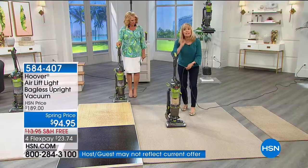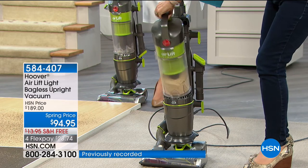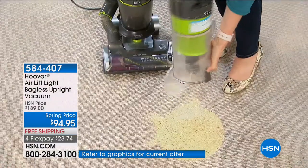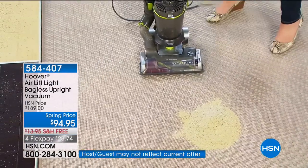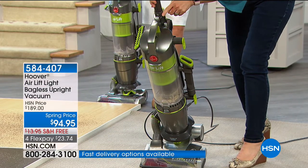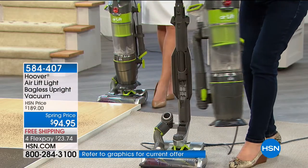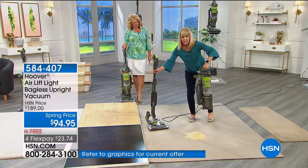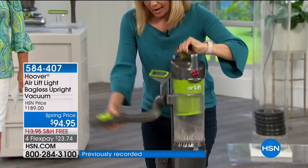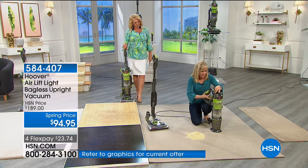If you have wall-to-wall carpeting, it's even easier to push. To empty it, just take off the canister — you never have to buy a bag or filter ever. It's a clear bin: one button and the mess pops out. Then it clicks right back in. For the liftoff, one button dumps the contents and another button pops the canister off. You can leave the base behind, and this canister is the same full power as your upright vacuum, with all your tools on board.